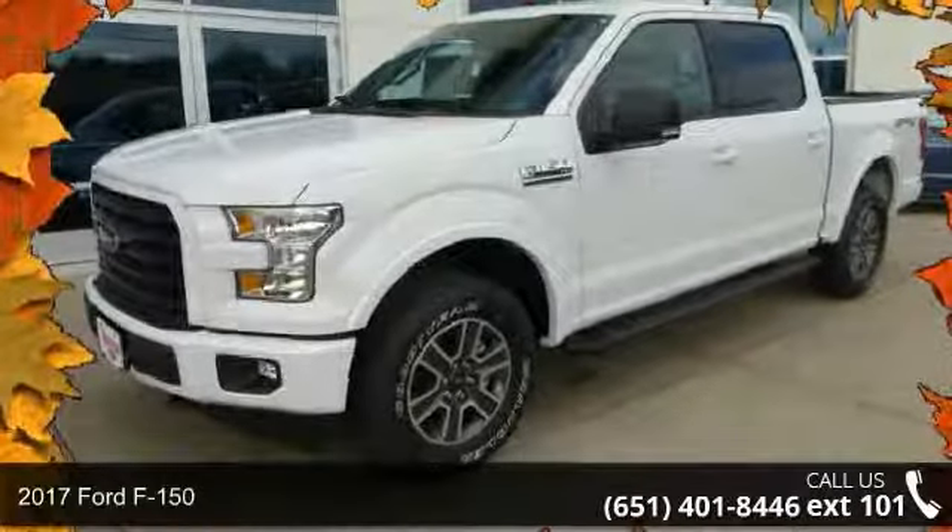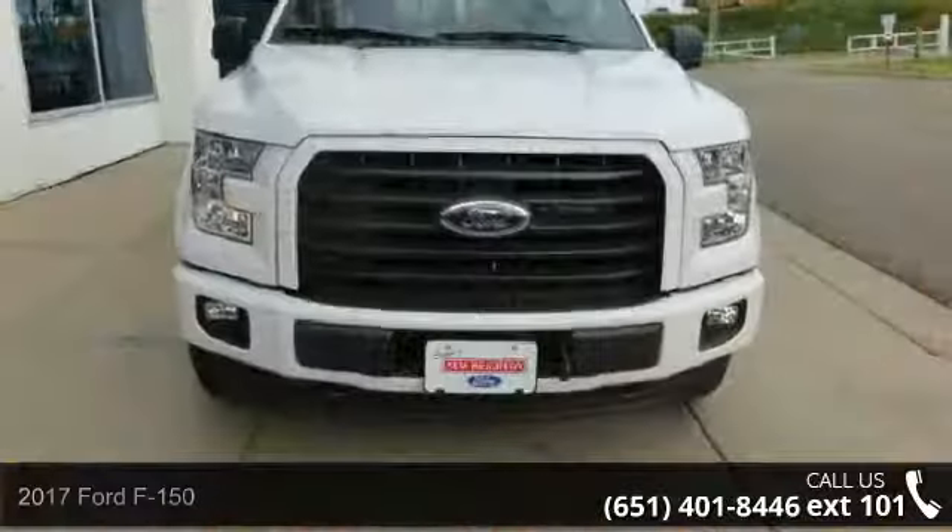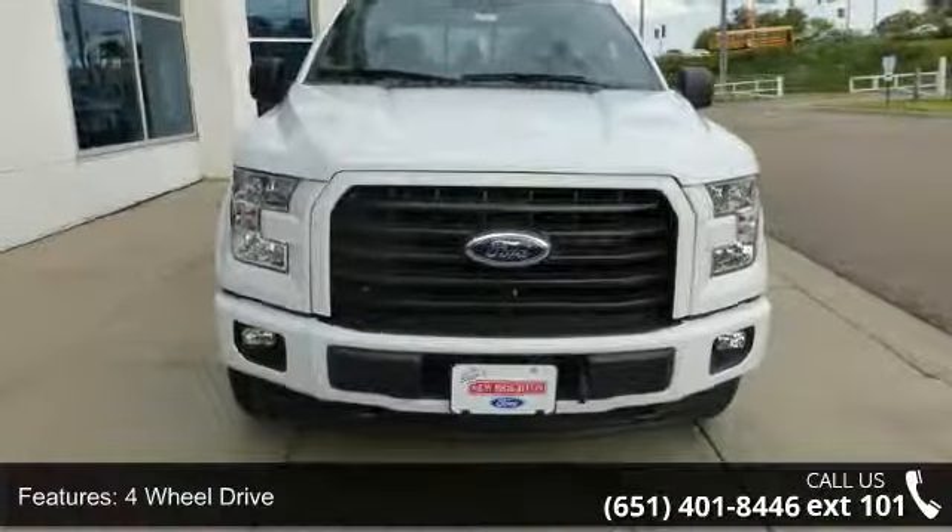Check out this 2017 Ford F-150. If you are looking for an automobile with great features, look no further. Enjoy these notable features: